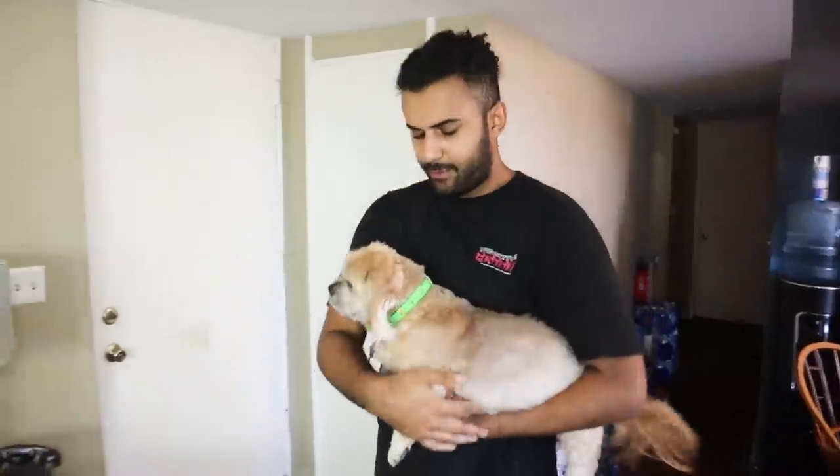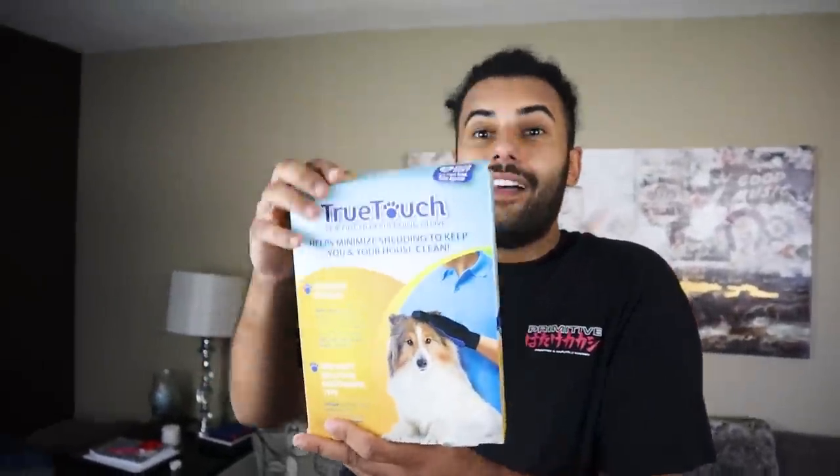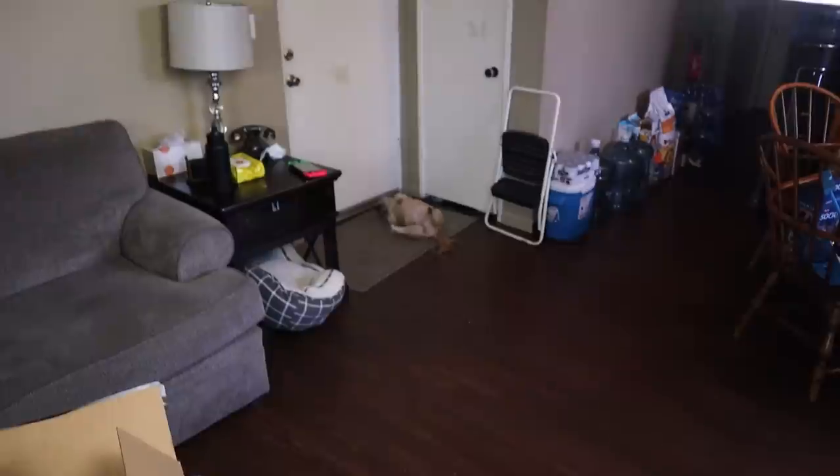For this next item, I woke my dog up from her deep slumber. She's always in a slumber and then a licking frenzy after that — she licks, she sleeps. The next product is the True Touch, which helps minimize shedding to keep your house clean. In this household there's a lot of hair, so it definitely could be helpful. It's kind of like when you put glue on your hands, coat it in, let it dry out, and then peel it off like skin. Let's try it out — let's see.